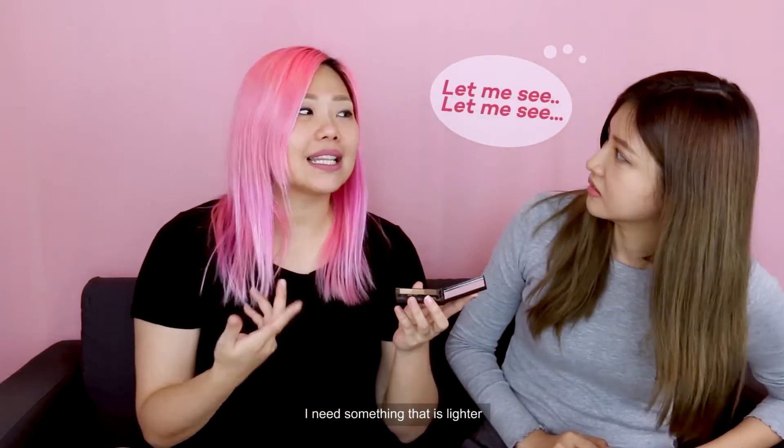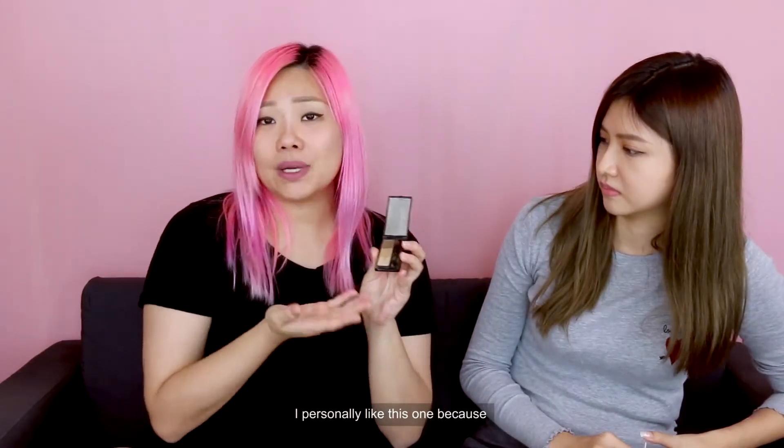So I need something that is lighter — balance out. I personally like this one because it gives a very Korean light bleach brow.